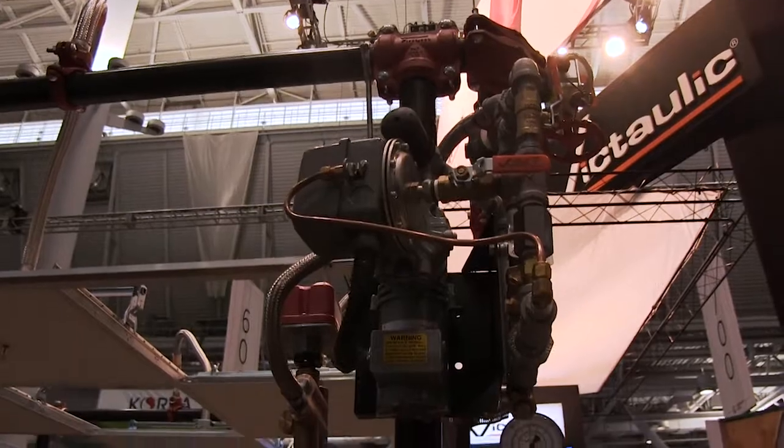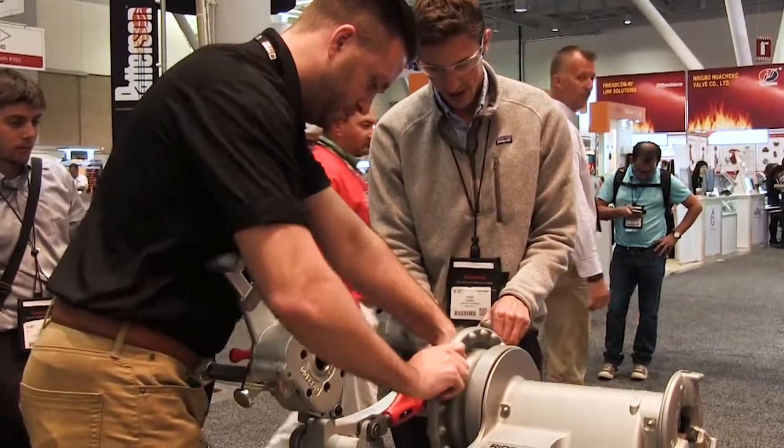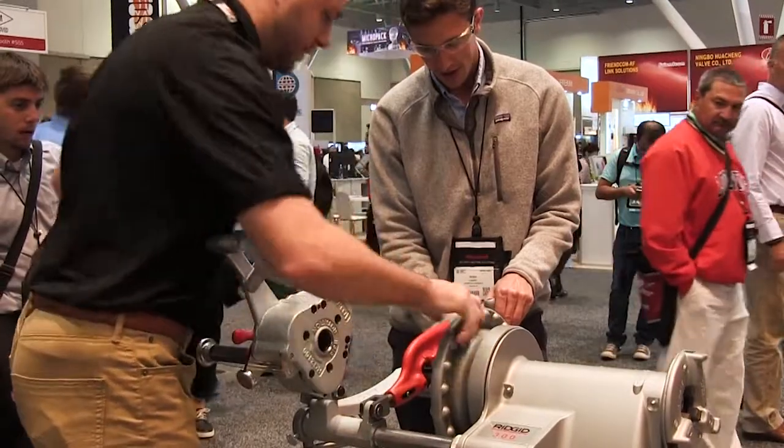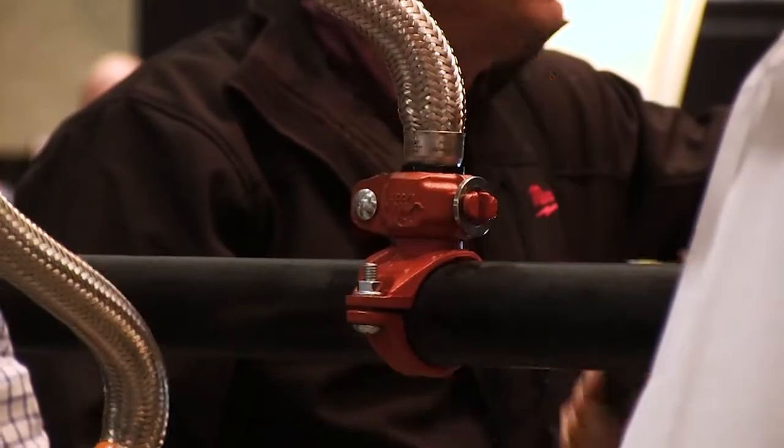Greetings from Victolic. My name is Larry Sander and I'm the Fire Protection Divisional Manager here at Victolic. We're in our 98th year of doing business and we're just getting started. We're here at the NFPA show in Boston, Massachusetts and we're excited to be showcasing some of our innovative fire protection system solutions.